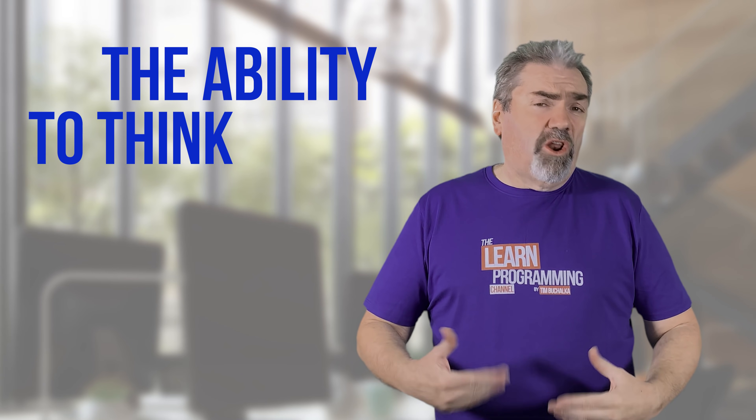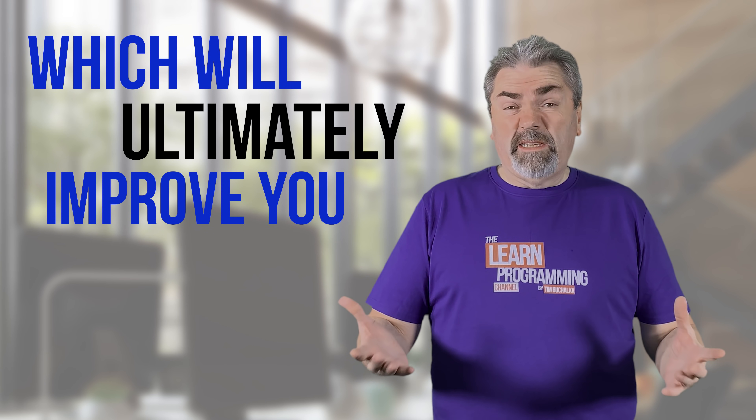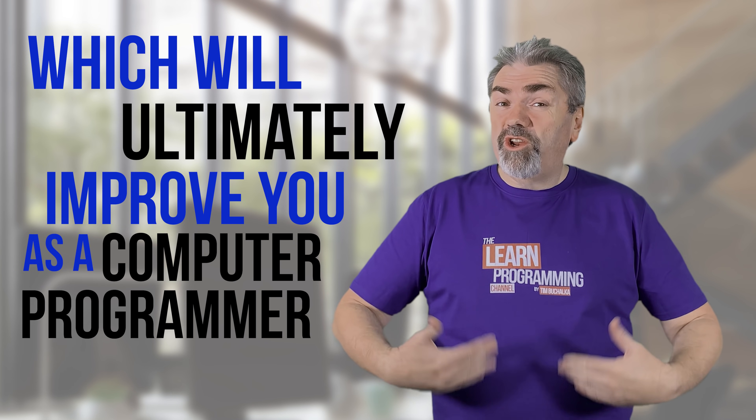Welcome back, my name is Tim Buchalka with another programming tip of the day. We're talking about the ability to think logically, which will ultimately improve you as a computer programmer. The reason for that is you do need to have logic and the ability to think logically to succeed as a programmer.